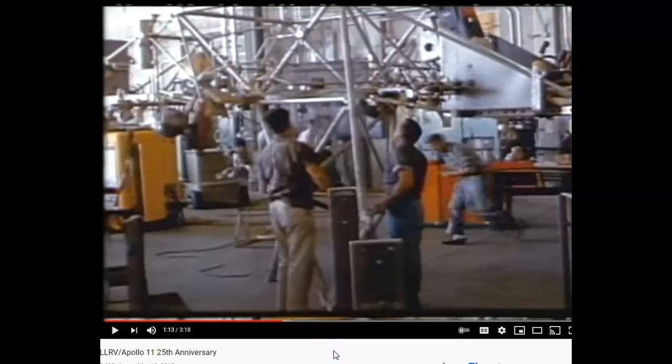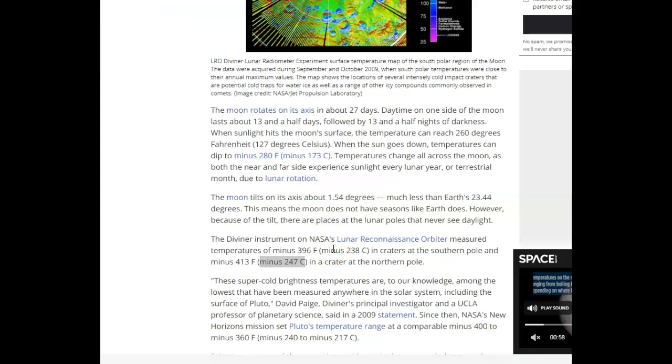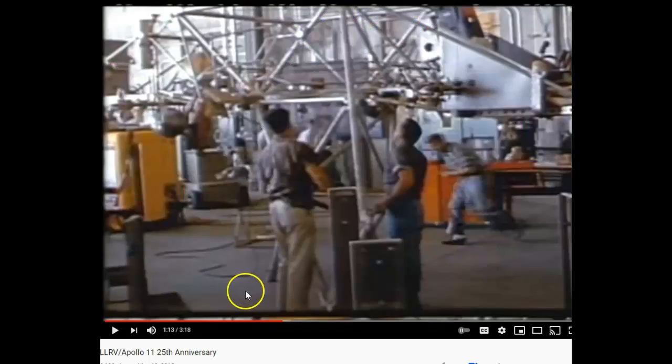I would like to know what type of material they used, and what type of material the space suit is made of that can withstand extreme temperatures. This Space.com article tells us what temperatures are in space and on the moon — it can go from minus 137 degrees, or even up to 238 degrees. And when sunlight hits the moon's surface, the temperature can reach 260 degrees Fahrenheit, which is 127 degrees Celsius. That's above boiling point.